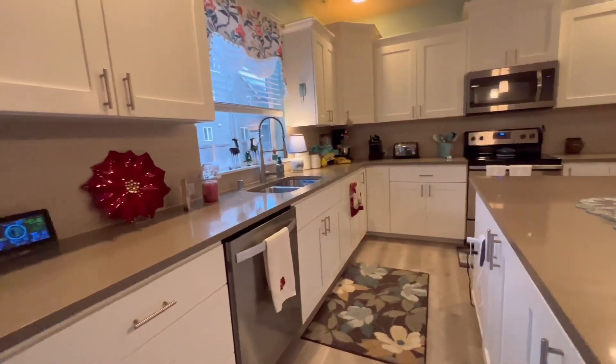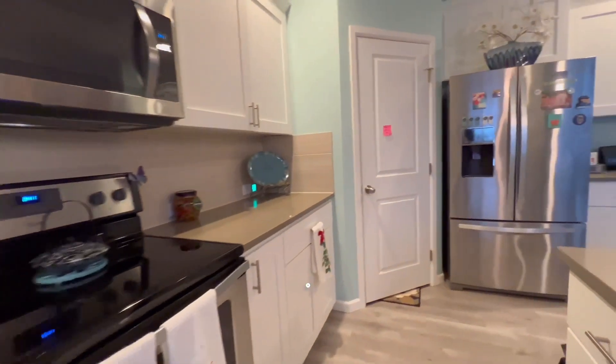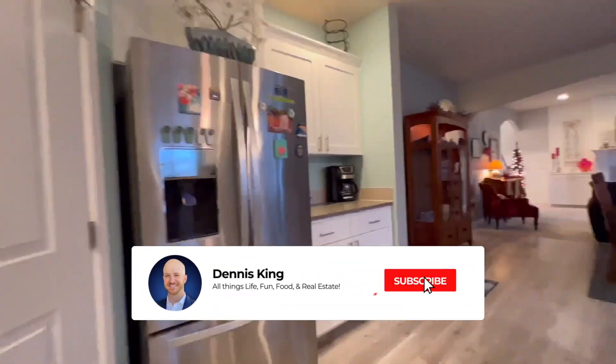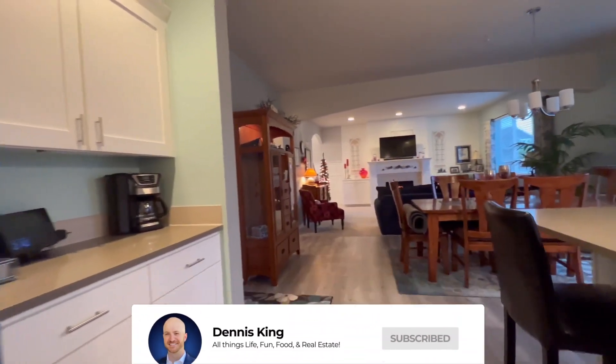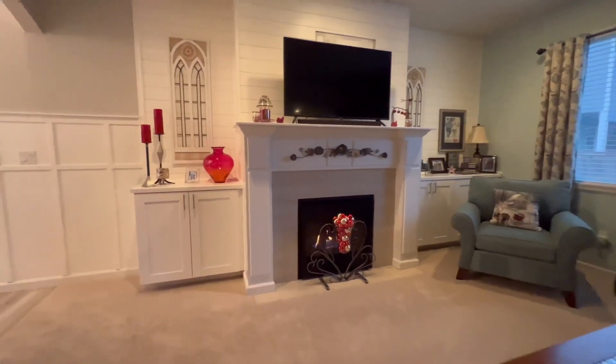Built only in 2017 and overflowing with exquisite upgrades, you'll love its expansive kitchen, featuring quartz countertops, soft-close cabinets, and a walk-in pantry, dotted along the side of a sizable island for effortless cooking.